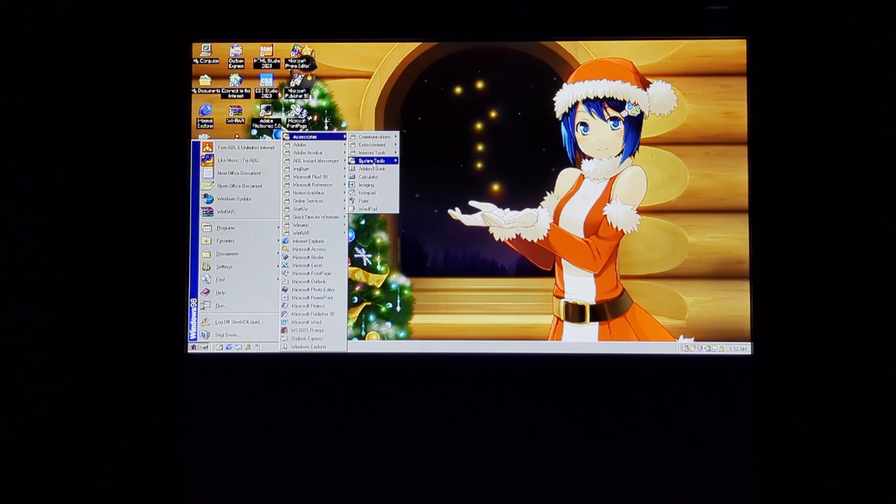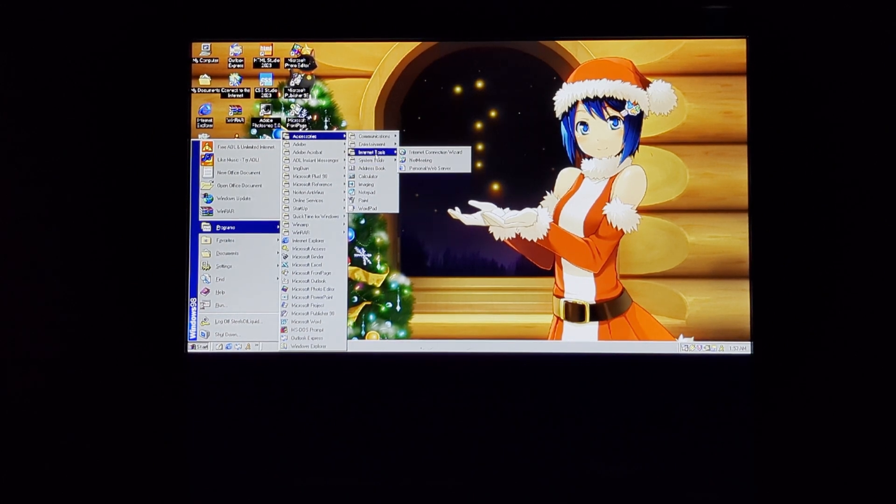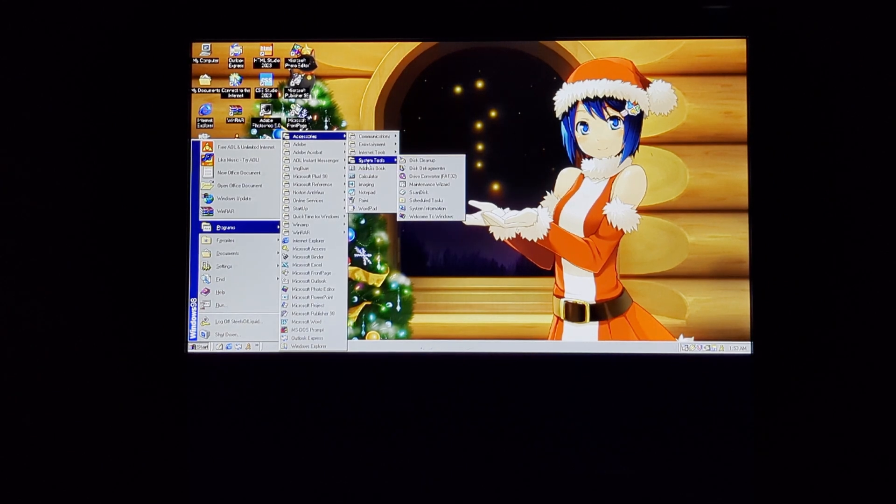We are not going to cover Windows Media Player in this video. We obviously are not covering anything related to the internet because it tells you to sign up for MSN. I am not going to do that. There's some of this stuff that you can see.